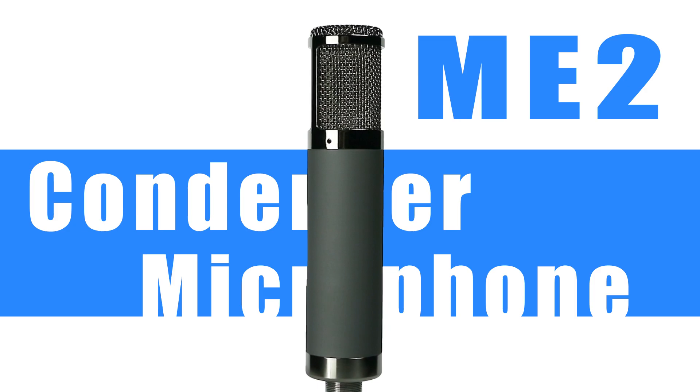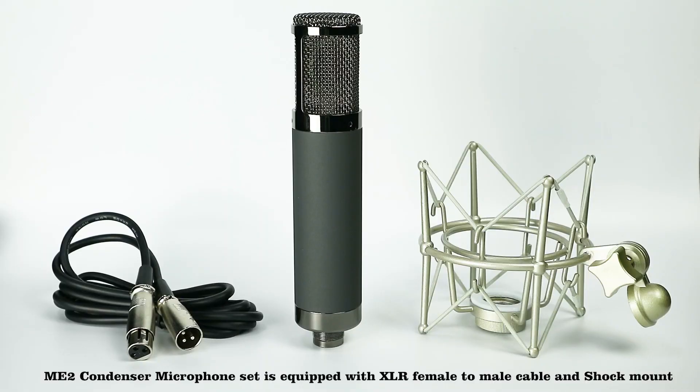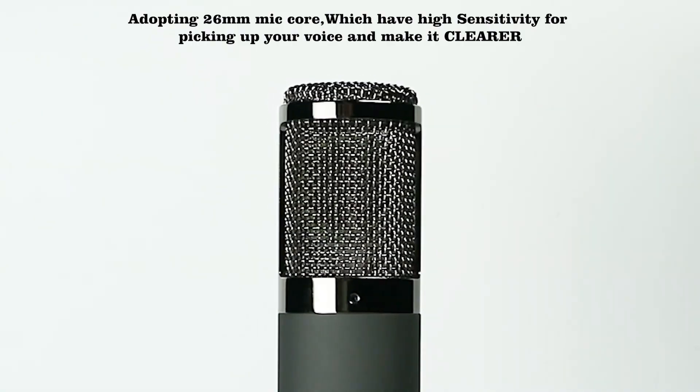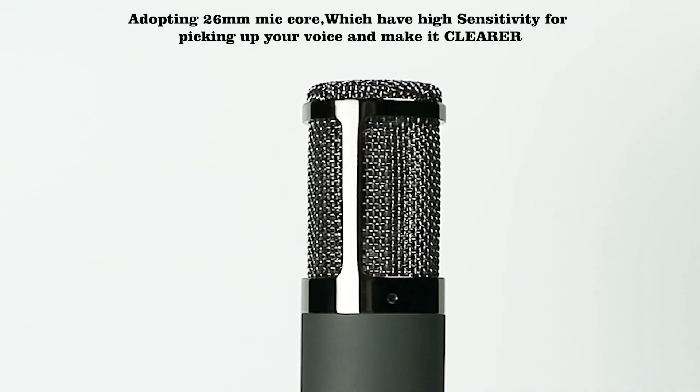The ME2 condenser microphone set is equipped with an XLR female-to-male cable and shock mount. It adopts a 26mm mic core which has high sensitivity for picking up your voice and making it clearer.